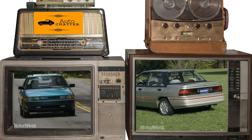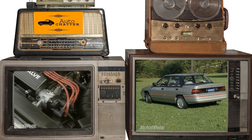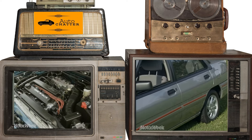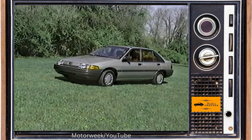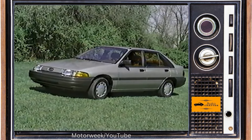Neither had things like air conditioning or power locks at those base prices, by the way. Sales of the new Escort were positive, at close to 355,000. It was a little inflated as 91s came early, making for a longer model year. Tracer added about 45,600 cars to the tally.